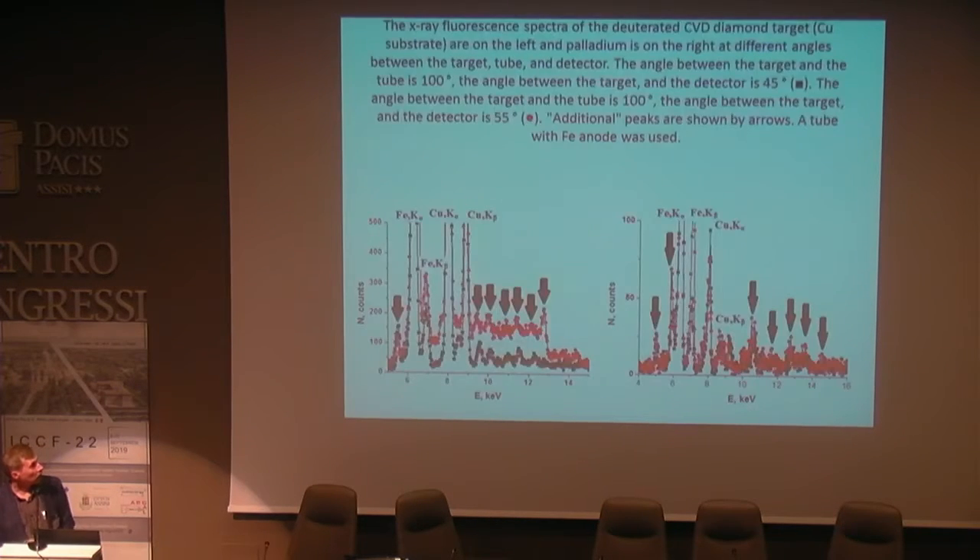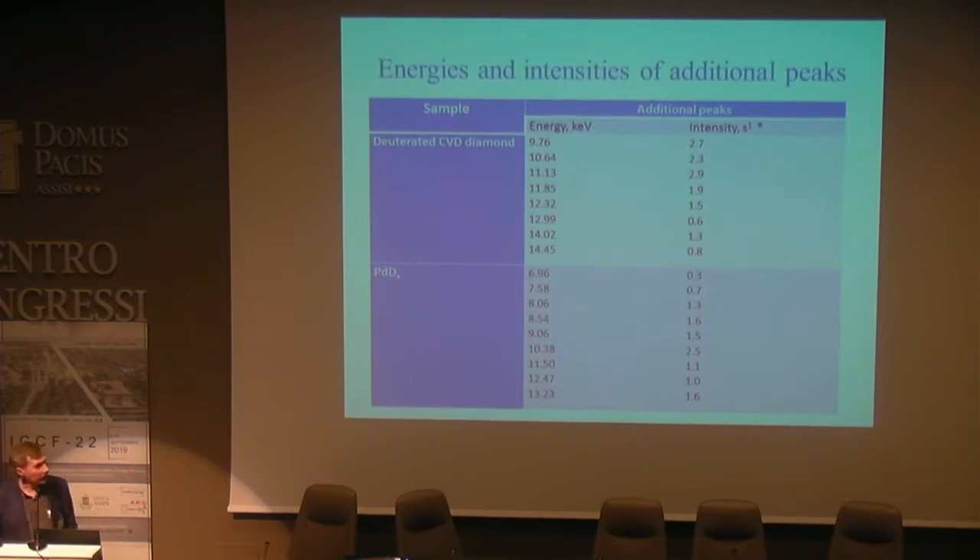When we rotate the target, X-ray tube, and detector, we observe that the position of these peaks does not shift, and we can show this is not connected with diffraction processes. The position of these peaks is different for deuterated CVD diamond and deuterated palladium targets.